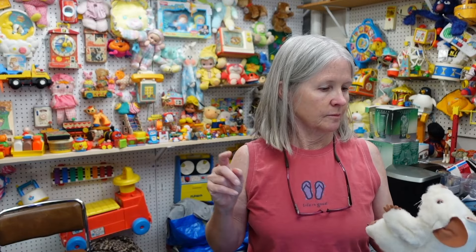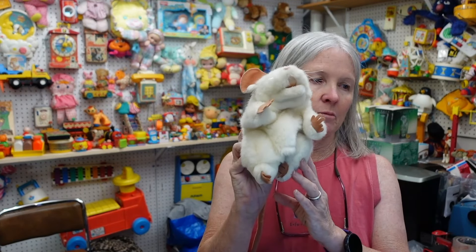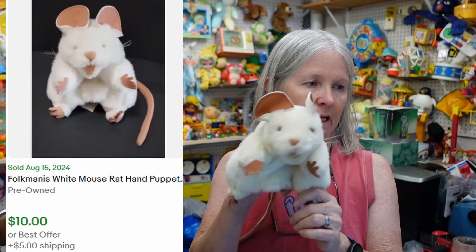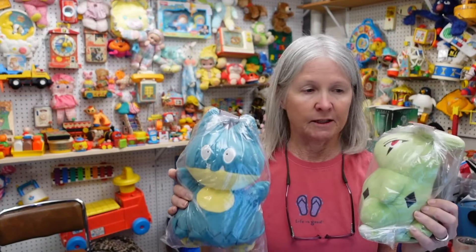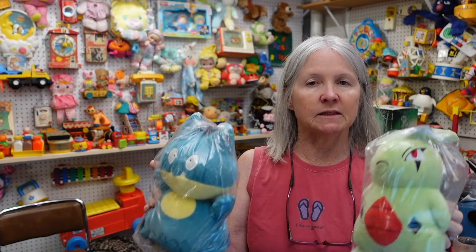I've had this a few times — it's Folkmanis. It's a puppet — just a white mouse. His name is on there. He needs a bath. I picked up more of these but they're mixed in with other stuff. Probably bread and butter but I'll list it.